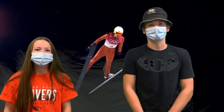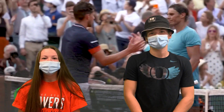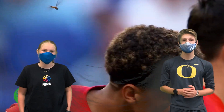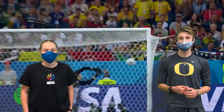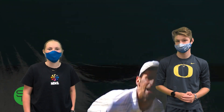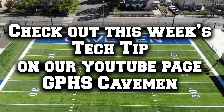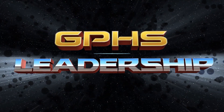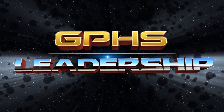The PAC-12 will be playing football this fall starting November 6th — they'll be playing a seven-game conference-only season. The MLB playoffs are going on right now; it's the first time they've had 16 teams in a bracket. Game four of the NBA Finals is tomorrow at 6 o'clock between the Los Angeles Lakers and the Miami Heat — go to GP Leadership's Instagram story and give us your predictions. Game three of the WNBA Finals is tomorrow; tune in on ESPN2 to watch.